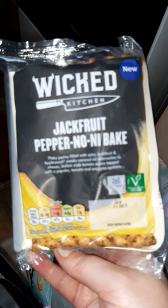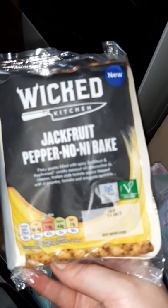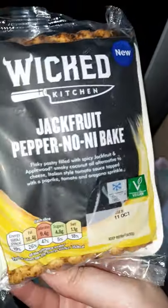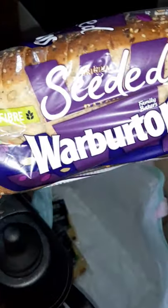I've also got some potatoes from Marks and Spencer's. I've got two of the jackfruit pepper noni baked slices from Wicked Kitchen at Tesco's — freezable, nice to have as a snack or dinner. And from Asda I got some seeded Warburton's bread, which is marked vegan and vegetarian.